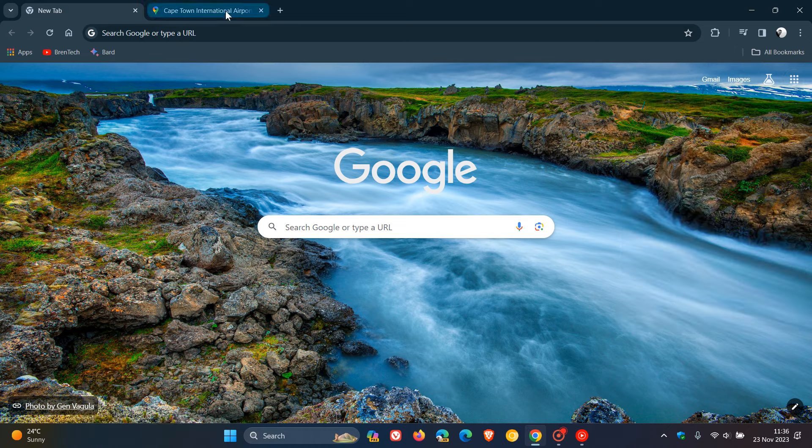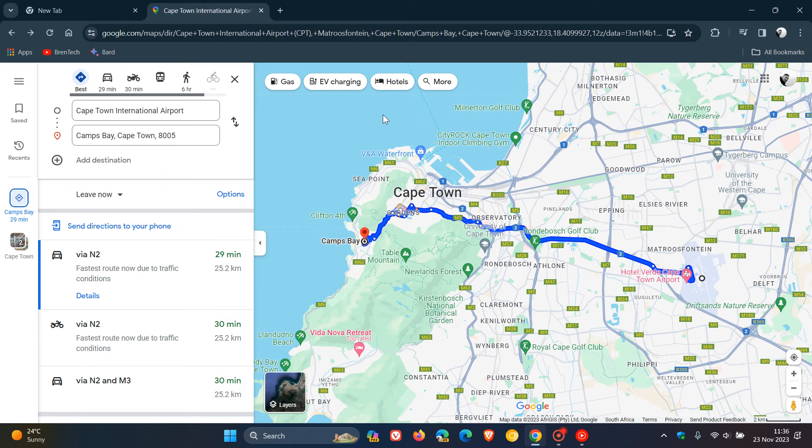If we head over to Google Maps, just to give us an idea as to what these changes are all about, here we can see a couple of differences. Previously, streets and roads were displayed in yellow on Google Maps, and now roads and streets are in gray. So that's the first of a couple of color scheme changes.